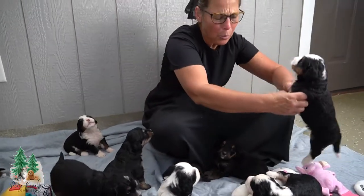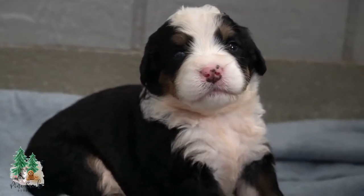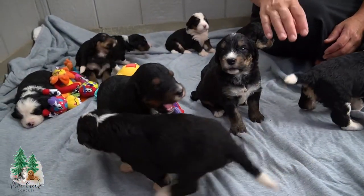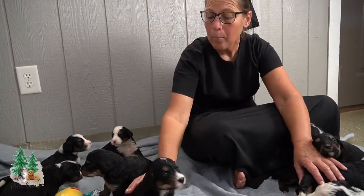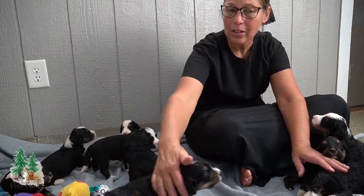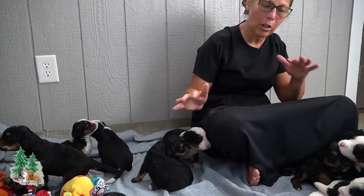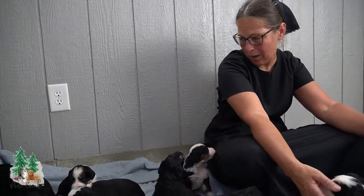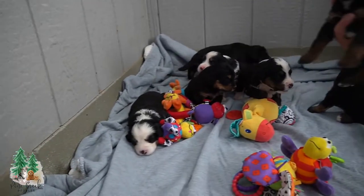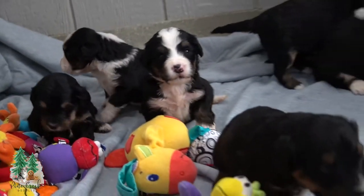They'll probably mature to around 25 to 40 pounds. Sachi, one of my Bernadoodle puppies, is one of Macy's puppies that I kept back for my breeding stock. She's closer to the 25 to 30 pound range. Chloe is another one I kept back — she's closer to 40 to 45 pounds. It varies a little bit since we used different dads for those two. Olaf here is 18 pounds, so these will probably be mid-range, around 35 pounds.